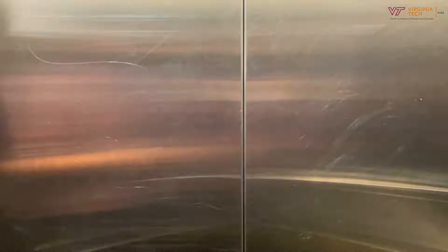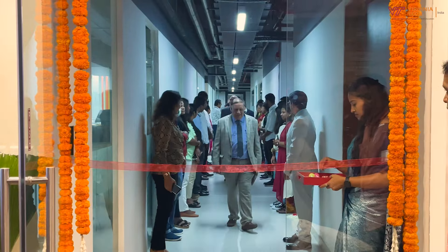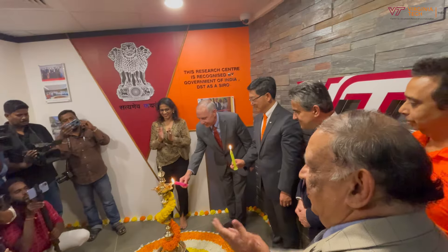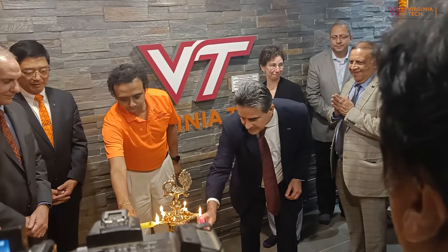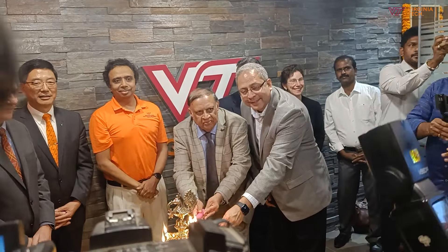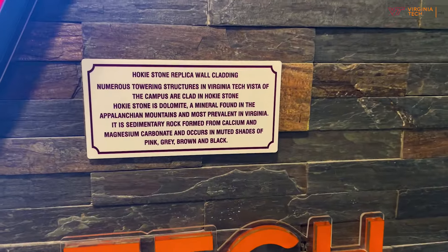Our center stands out as we walk out of the elevator and along the corridor — one cannot miss the brightly lit VT signage. The reception facade, laced with Hokie stone, is reminiscent of the iconic buildings of the VT campus in Blacksburg, and for those who have not visited the campus, a description of its importance is mentioned.